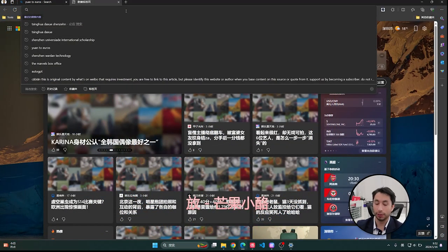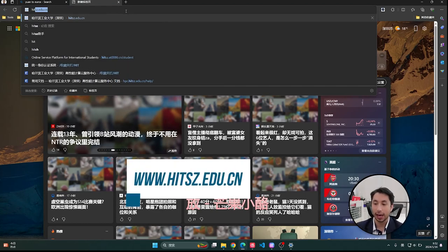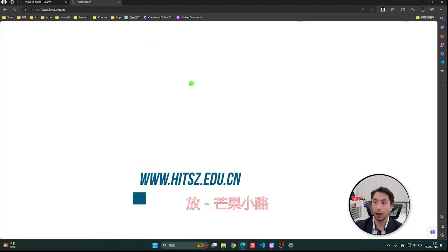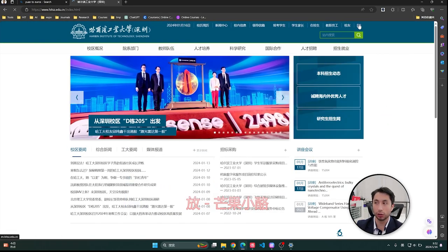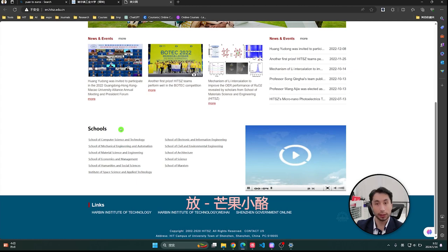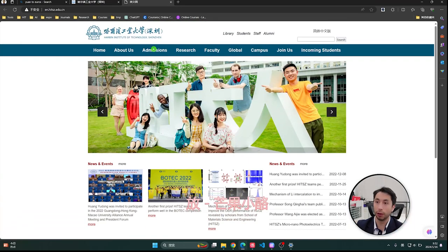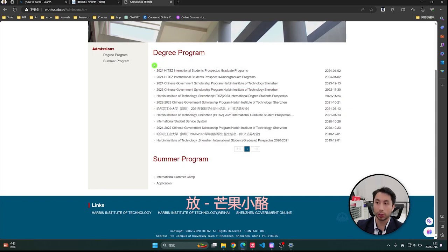Now we go to the computer. We go to HITSH.edu.cn and you will access the HIT Shenzhen website. You can change to the English mode here — this is the international version of the website. The most important part is here: Admissions and the Schools. I will tell you why the Schools section is very important.